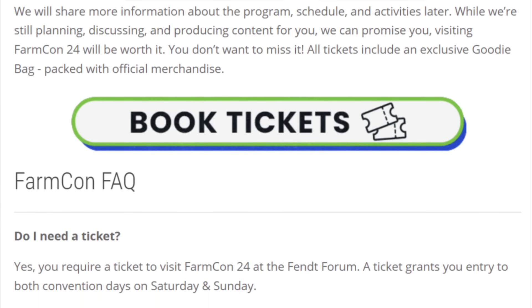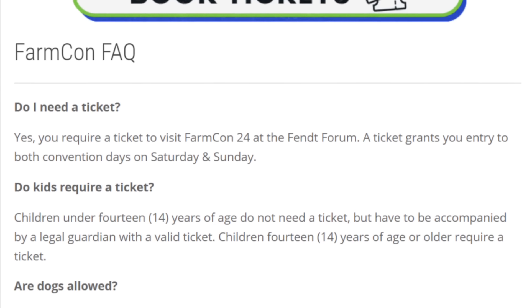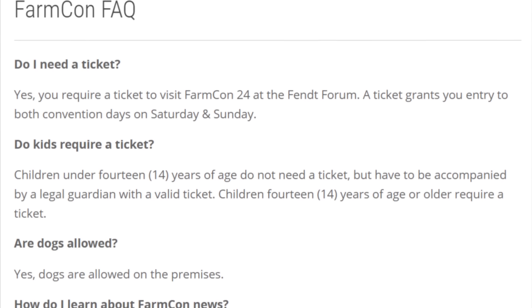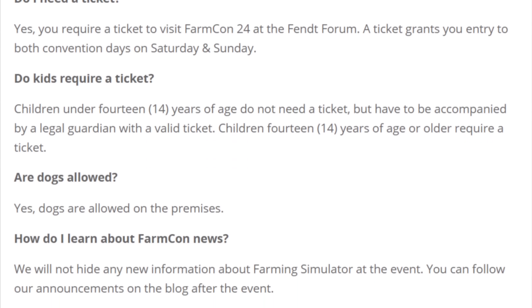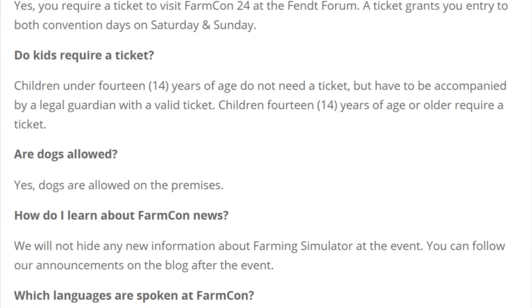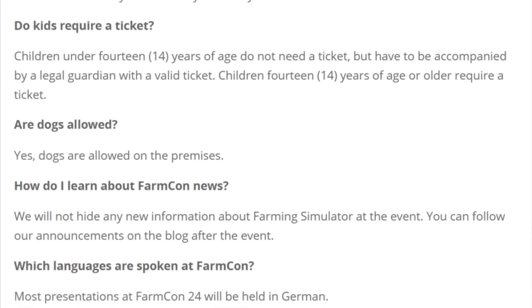There'll be many of your favorite English-speaking creators returning to FarmCon this year, including myself, Farmer Cop, Mr. Silly P, Virtual Farmer, Farm Sim Guy, Arcsy Gaming, Omitana — who also speaks German — and more. Tickets are 15 euros and can be purchased via the link below.